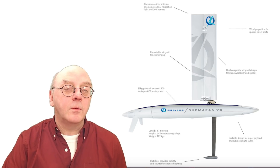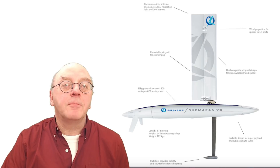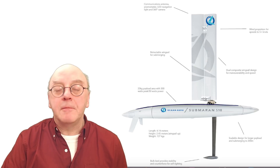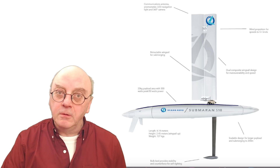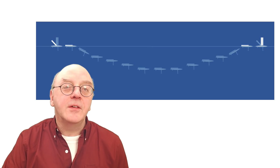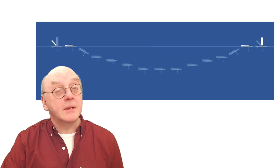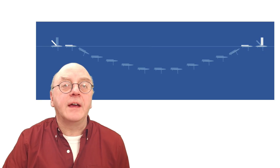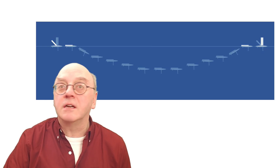One thing I haven't seen for ages is the Ocean Aero Submaran vessel. The design's changed quite a lot since I last saw it. It's powered mainly by a wing sail, which can retract. By pumping 660 litres of seawater into the hull, the whole vessel can submerge — to avoid bad weather, avoid detection, or simply for subsurface data gathering. Solar panels gather energy to power the sensors, observational systems, and auxiliary thrusters.